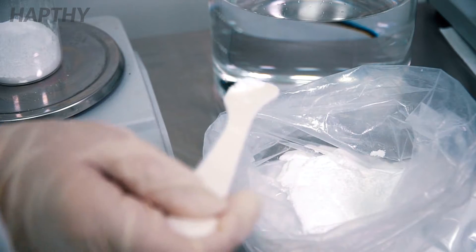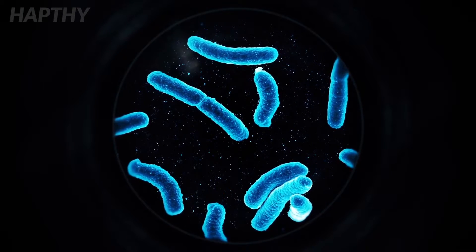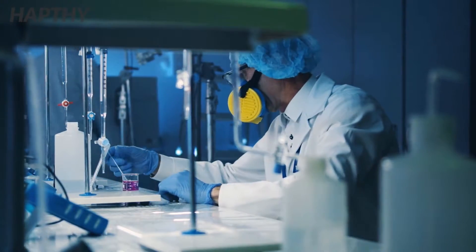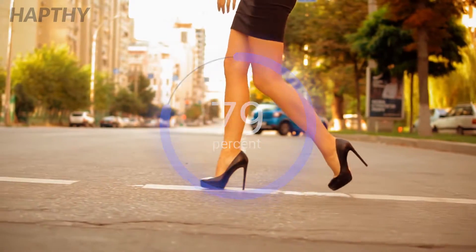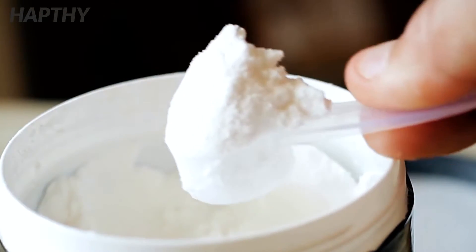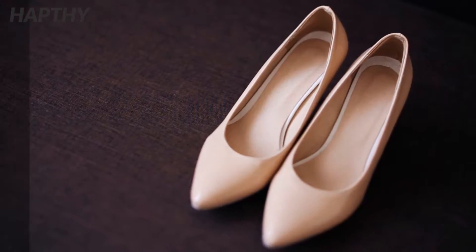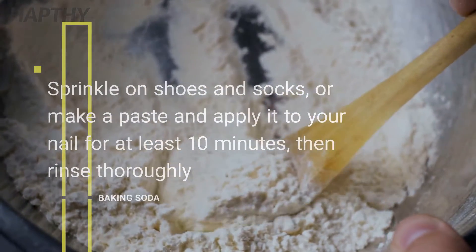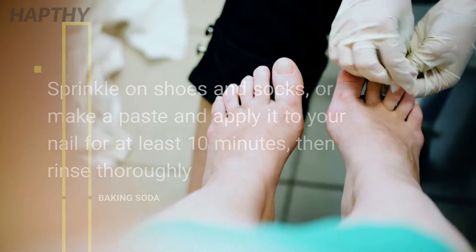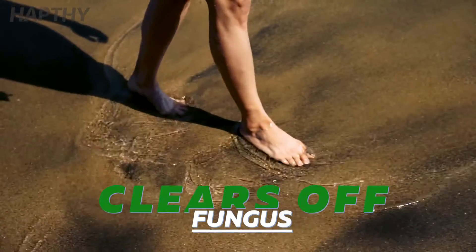In research focused on the effects of baking soda on the common fungi that cause toenail infections, it was found that the product prevented fungal growth in 79 percent of all specimens tested. You can use baking soda by sprinkling it on your shoes and socks, or make a paste and apply it to your toenail for at least 10 minutes before rinsing carefully. This can be repeated a few times a day until the fungus clears.